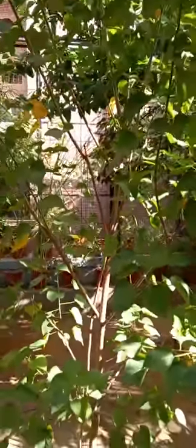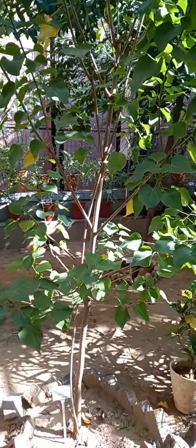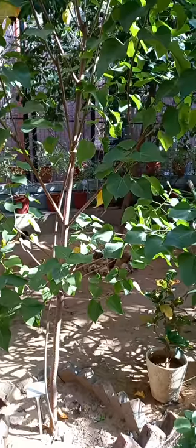For further details: usually this tree grows as a tall tree, but here in our garden it is small, so you can see the texture of the tree here. For further details, you can see the description given in the description box along with this video. Thank you.